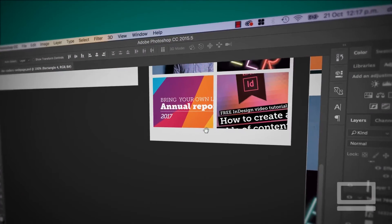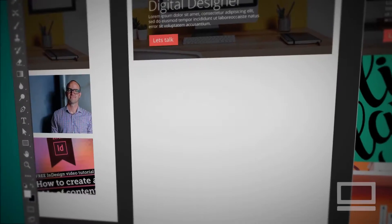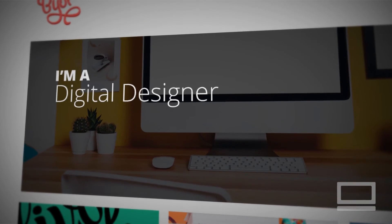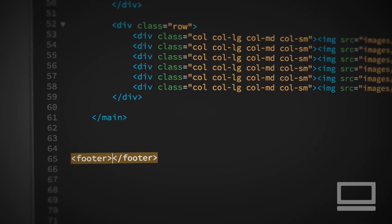I built this course for designers who know how to design a site but get scared when it comes to the code side of things. No more — this course is going to allow you to do what I do. You'll be able to design something in Photoshop or Illustrator and then bring it to life in a website using Dreamweaver.